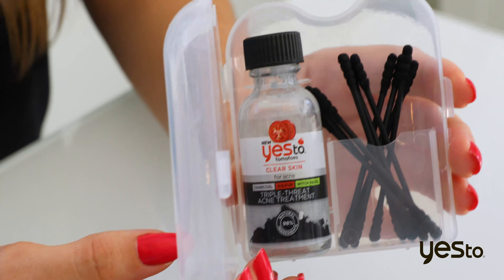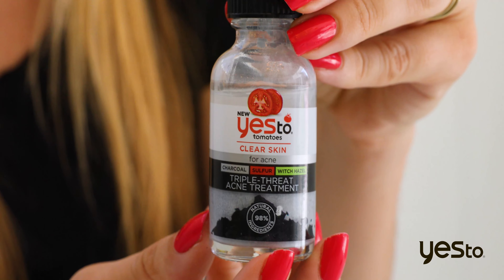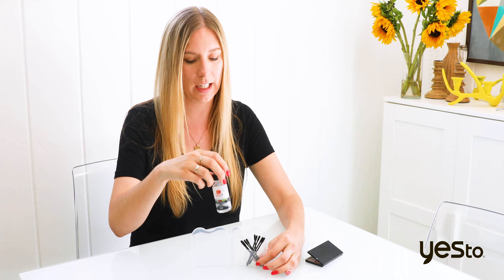This is our triple threat acne treatment kit. It's a little kit that has a sulfur treatment in it. It comes in this fun little carrying case. It's like your mega heavy hitter for acne.